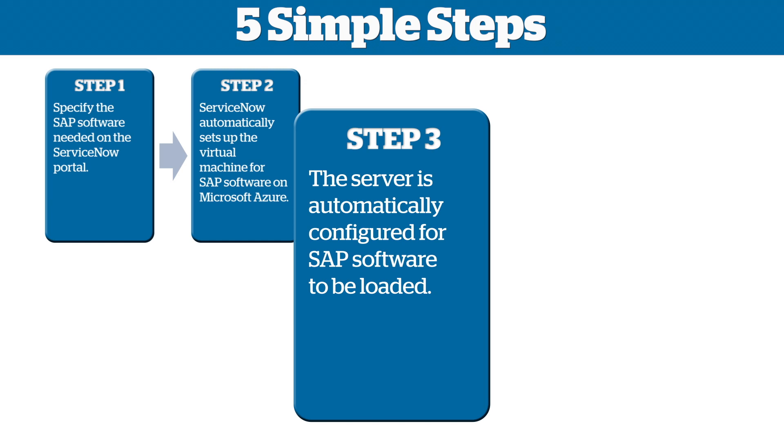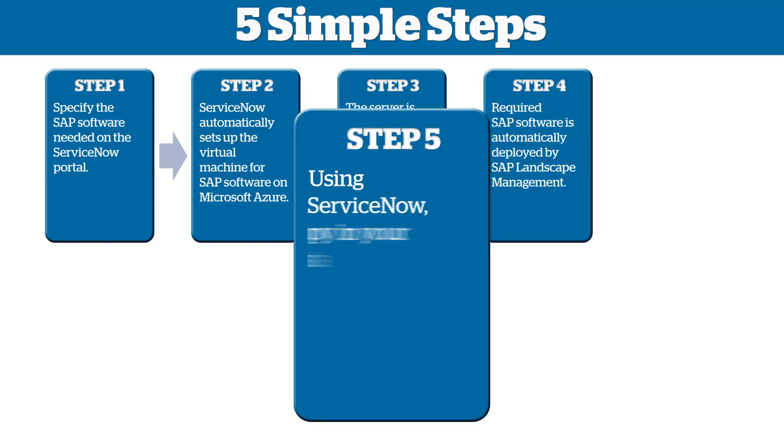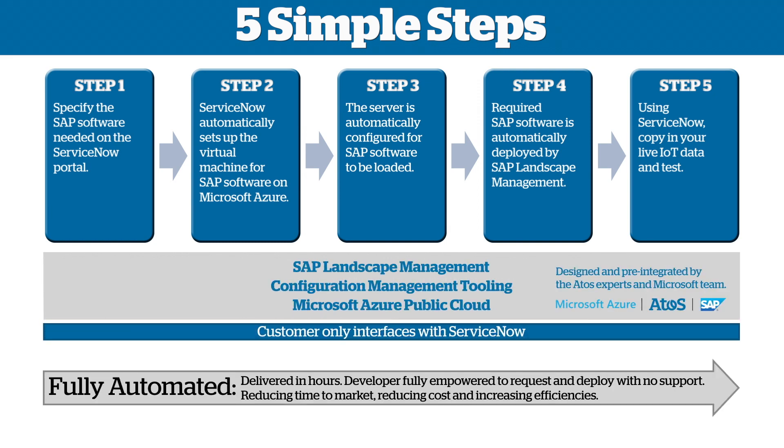All further steps are executed in an automatic way. The virtual machines are deployed on Azure, including the operating systems, the SAP application, the HANA database and the ATOS security baseline. After that, the live data is migrated to the target system and the system is ready to go for the customer. The only customer interface is the ATOS ServiceNow portal.